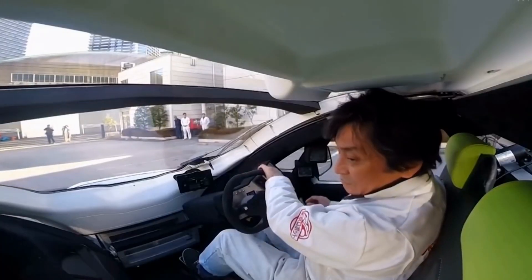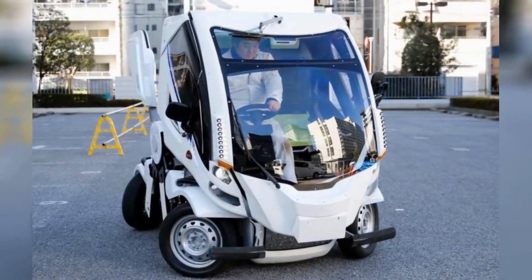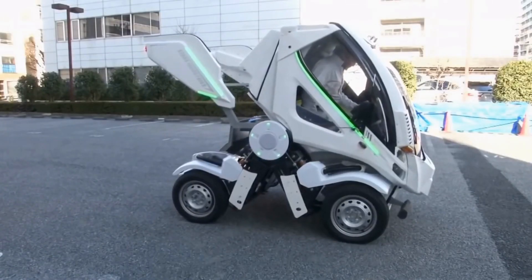The cockpit is accessed by lifting the front of the car like a back gate on an SUV, but the vehicle's limited space is a tight fit even for two people. The company says that more than 30 orders have already been made at about $70,000 each.